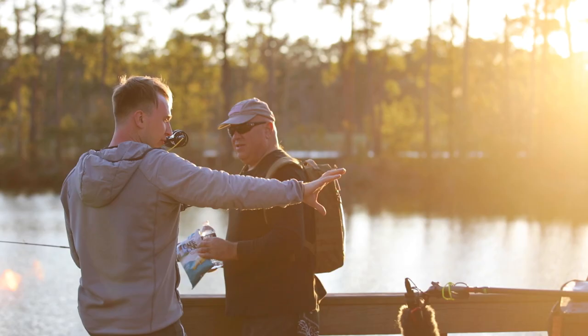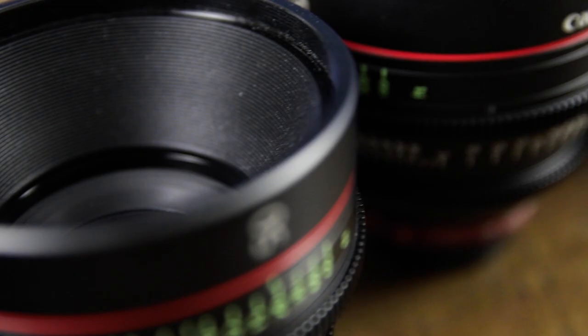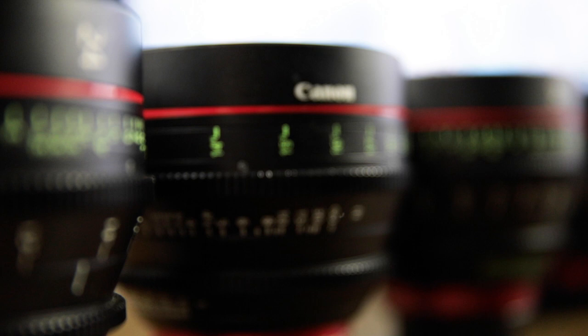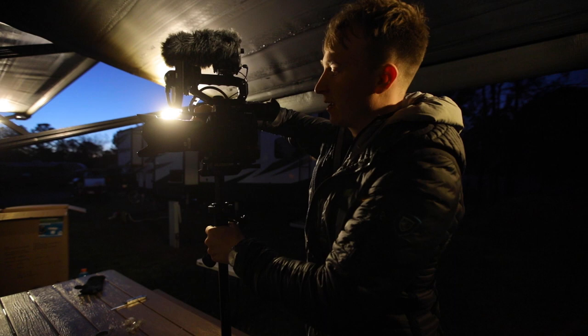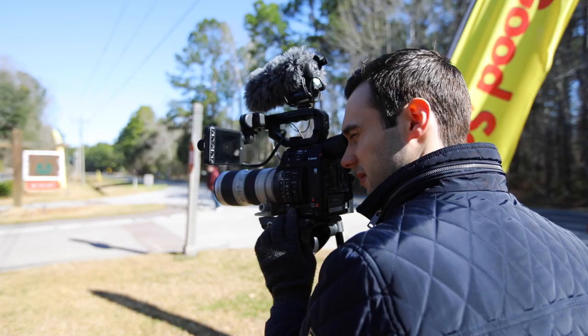Regarding lenses, we primarily used cinema prime lenses — a full set ranging from 14 millimeters all the way to 135. At times we would mix it up to take advantage of that dual pixel autofocus, so we would use some staple EF lenses: 16-35, 24-70, 70-200, to really get all those bases covered.